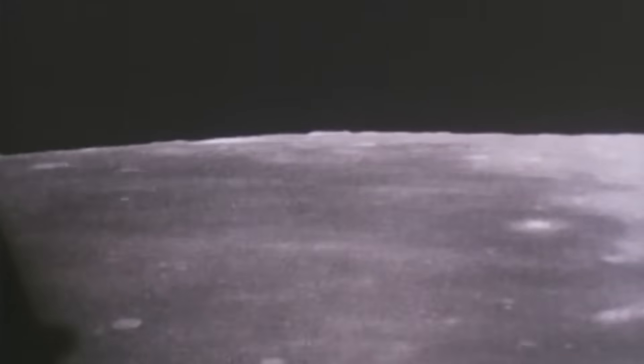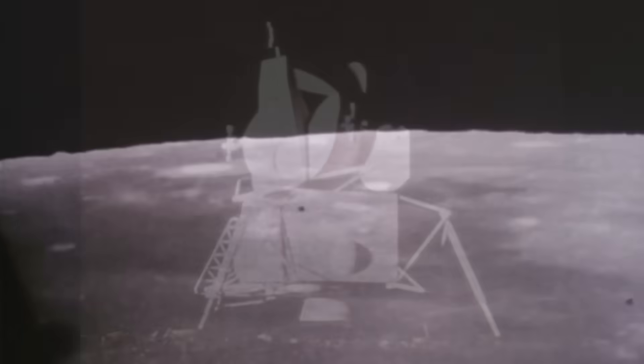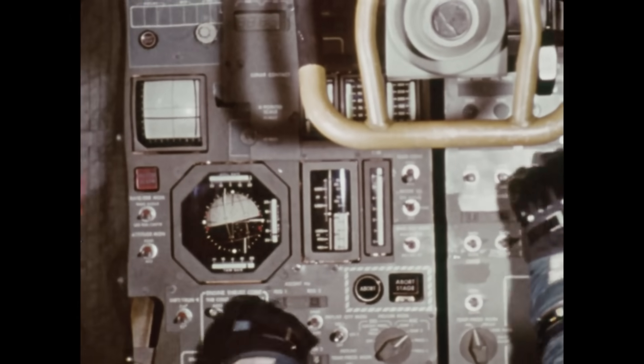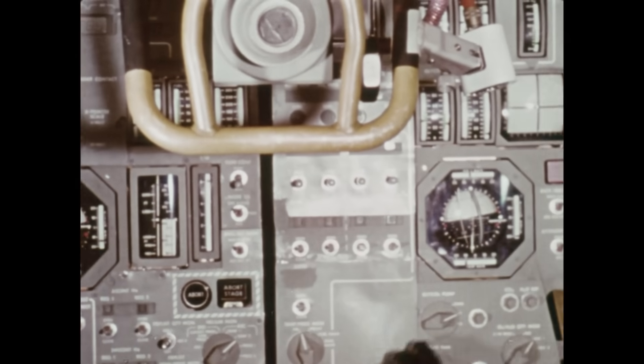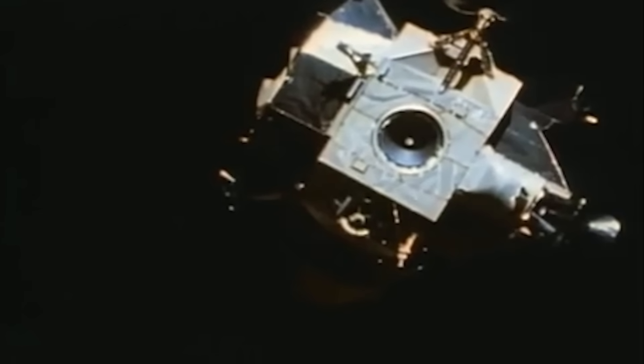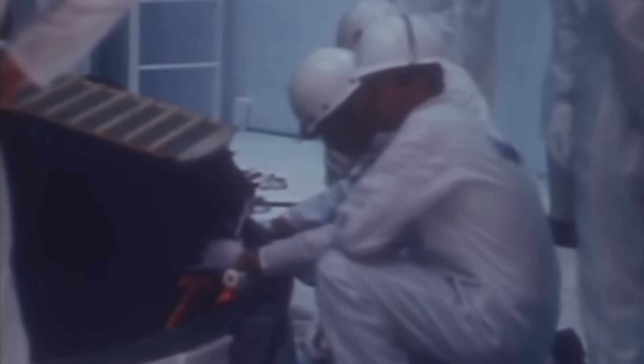The ascent stage, perched atop the descent stage like a pilot fish on a whale, was the heart of the mission. It was the crew compartment, the home for two men, with a separate ascent engine, the navigational computers, and the communications equipment. Its entire purpose was to lift off from the moon, rendezvous with the command module orbiting above, and deliver the crew back to the safety of their return vehicle. This division of labor, this ruthless optimization, was the only way they could meet the weight constraints.